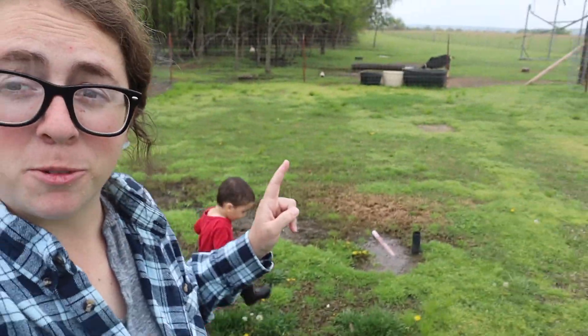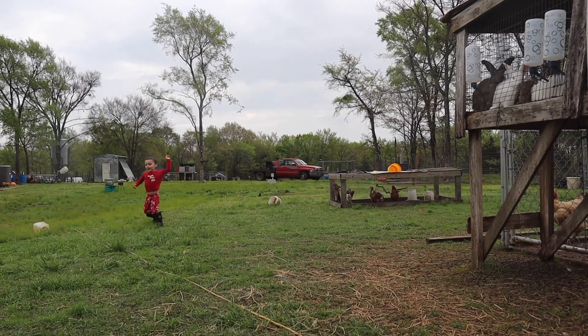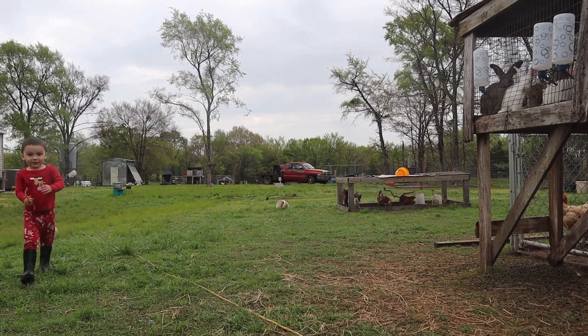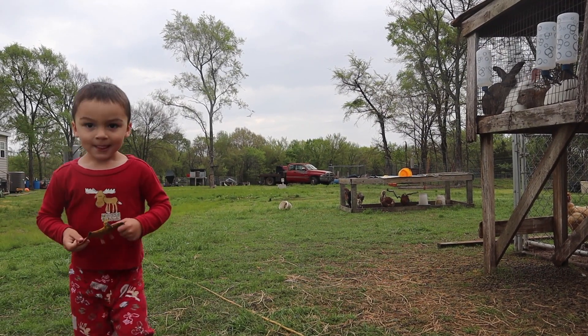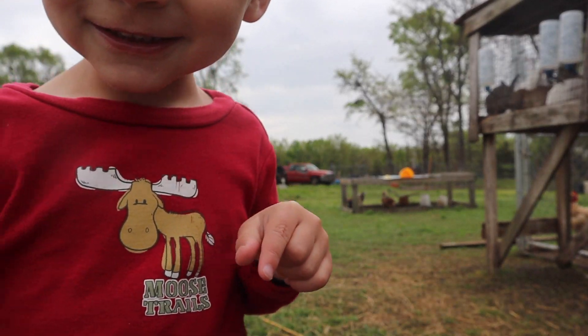Along with our second calf, we should also be having our first baby goats born this year pretty soon. Maudie looks large. I have three does — Pearl, Dolly, and Reba — that have got beautiful udders right now. They are so ready to have babies.